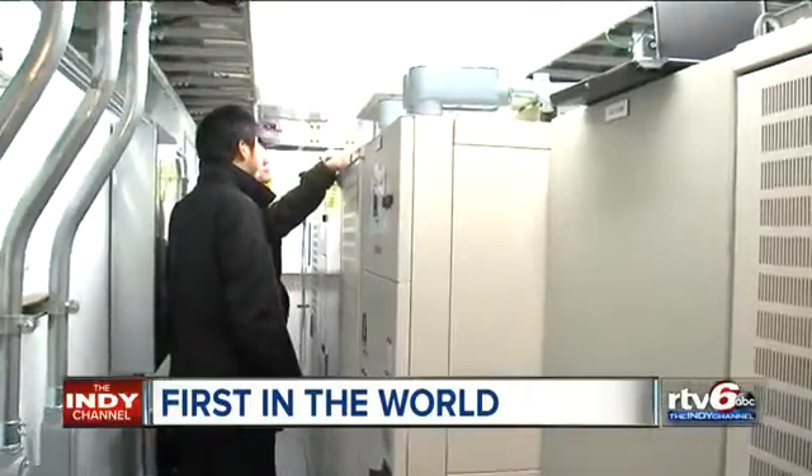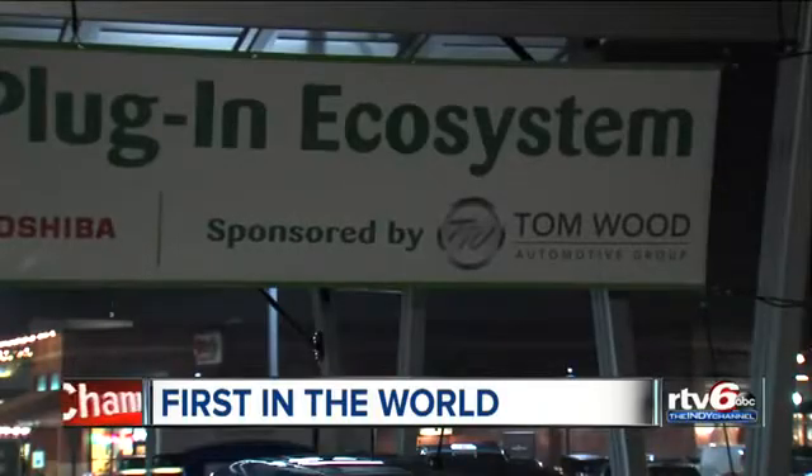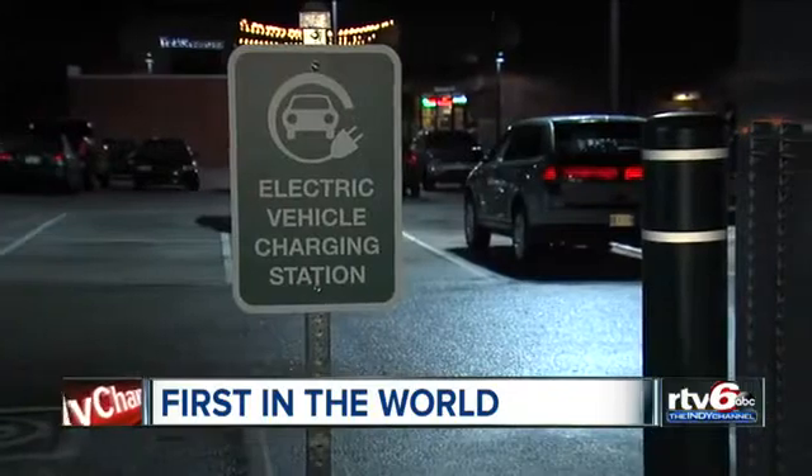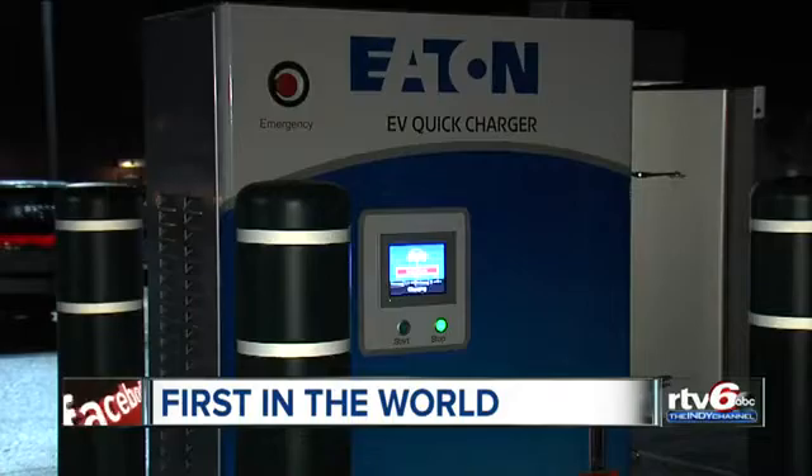This is the new feature at Carmel's Clay Terrace — not a new store, but a so-called plug-in ecosystem for cars. It's an energy storage station and electric vehicle charging station. Simply put, it allows you to use the sun's energy to fuel your electric car.